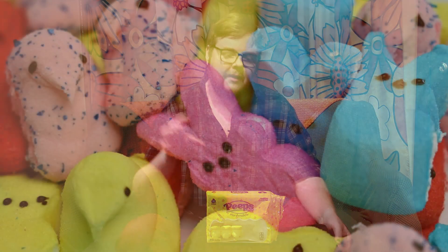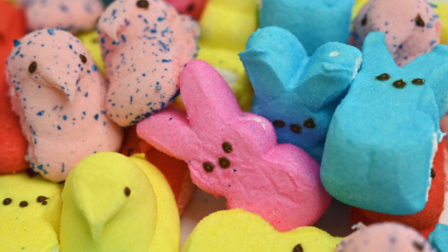Peeps used to only come around in the springtime, and they were basic — you had your Easter bunny, which was pink, and you had your Peep, which was blue. But if you don't know what a Peep is, you should be excited, because Peeps are a basic Easter candy. A Peep is a marshmallow, plain and simple. It is a marshmallow that comes out of an extruder, and it looks like a little fat bird with a beak.